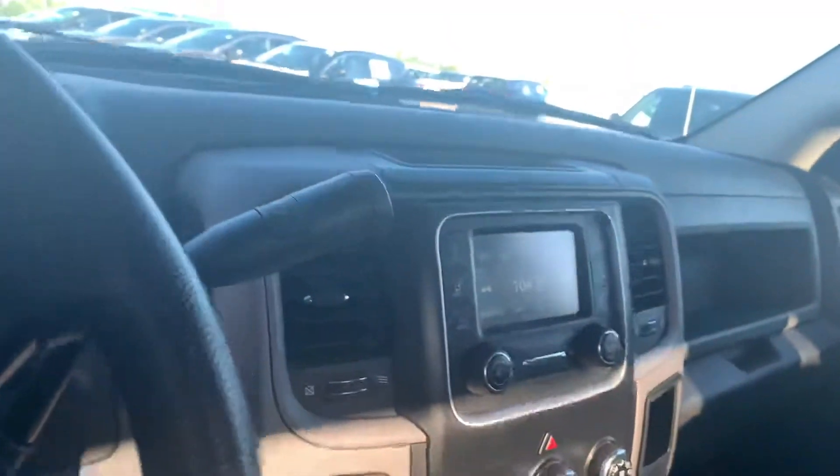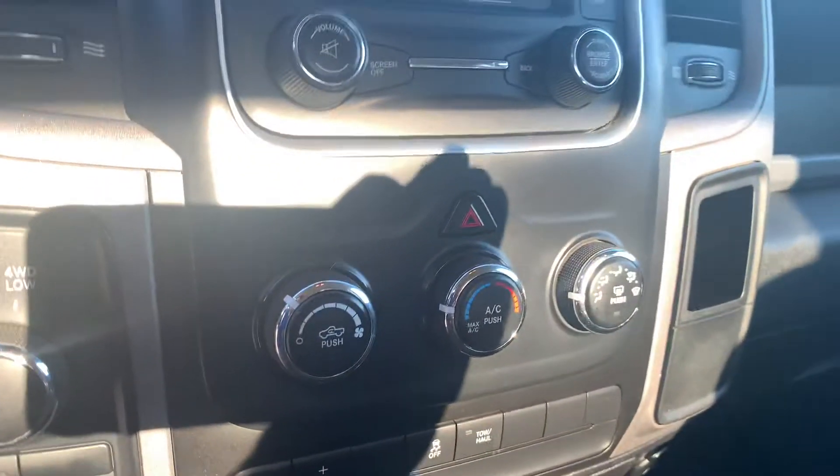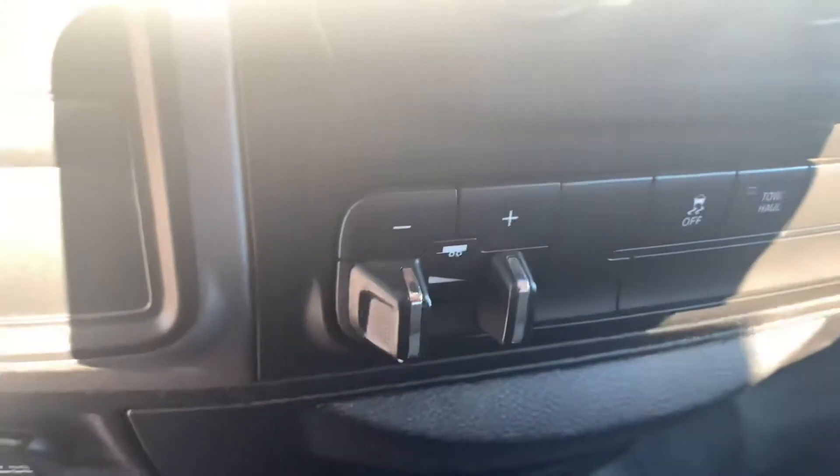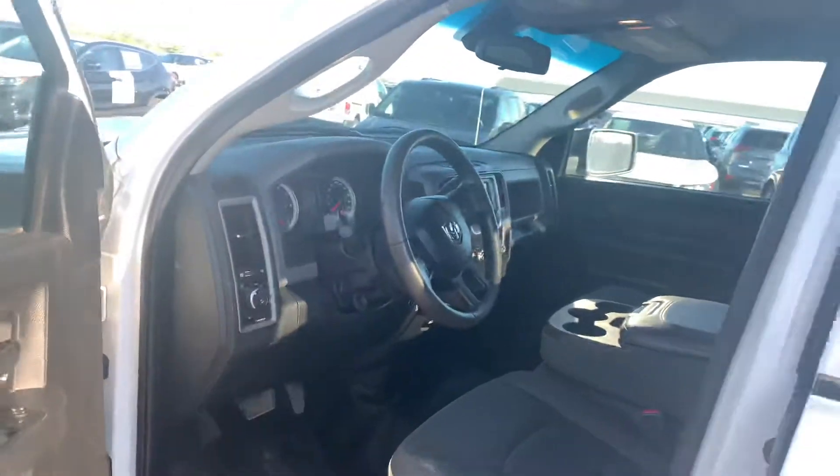On the inside you get a nice center display — that's where your backup camera is going to be displayed, all your climate control options down there. There's even a brake package, your transfer case, and all your hands-free stuff on the steering wheel of course. This guy already has a remote starter installed from the factory, so you're good for those winter months.